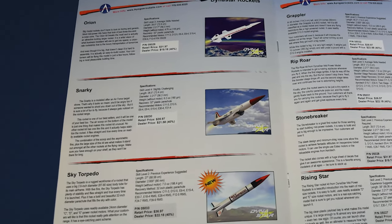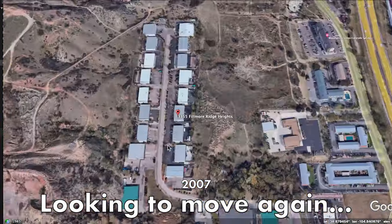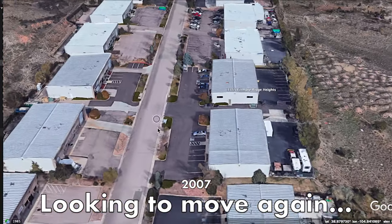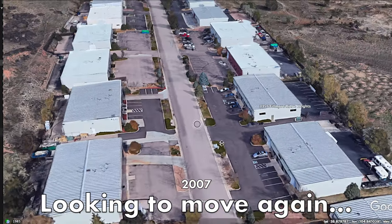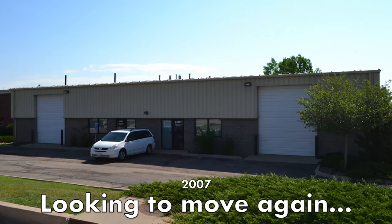That final catalog was strictly for retailers — we'd go to a hobby show and present our products there. We were growing and growing, so around 2007 it was time to start looking for a bigger facility.